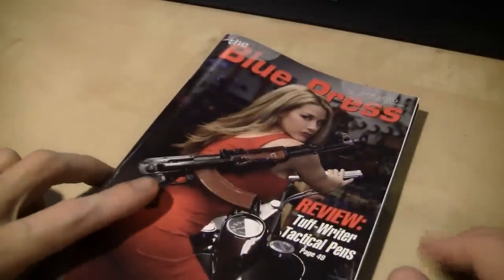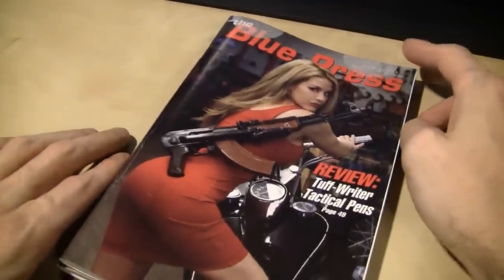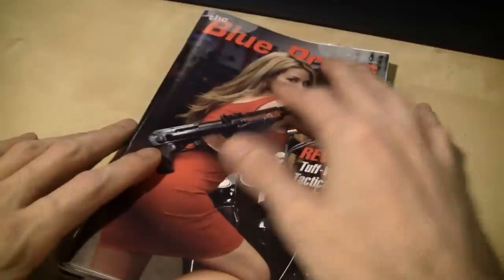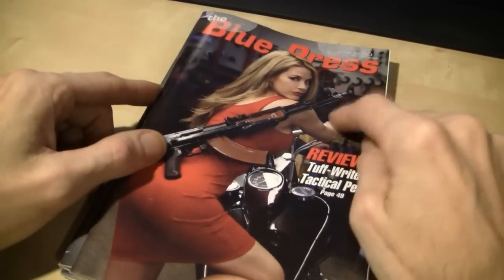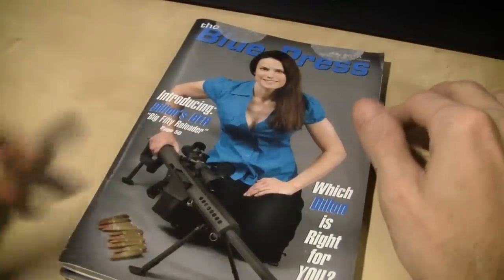I got my issue of Blue Press today. I don't know how many of you get Blue Press, but this is my issue from June 2010 — that's Kathy Rankin and she is smoking. I showed this in a past video, and then I got the July issue. Hot. Then I'm like, okay, whatever — doable.